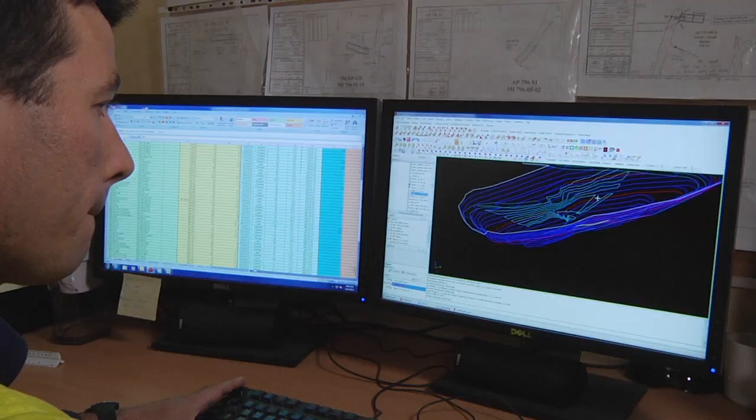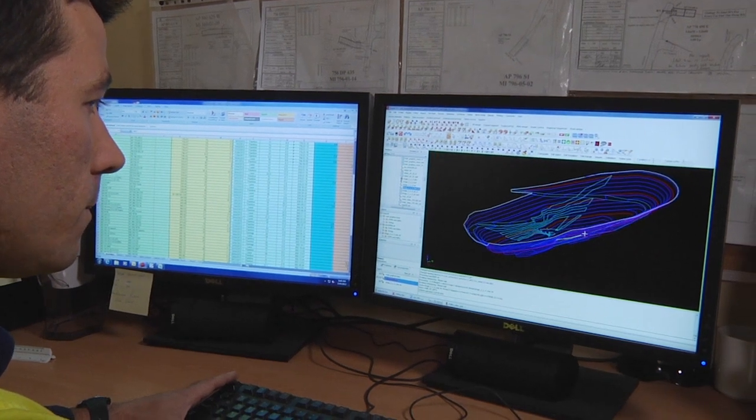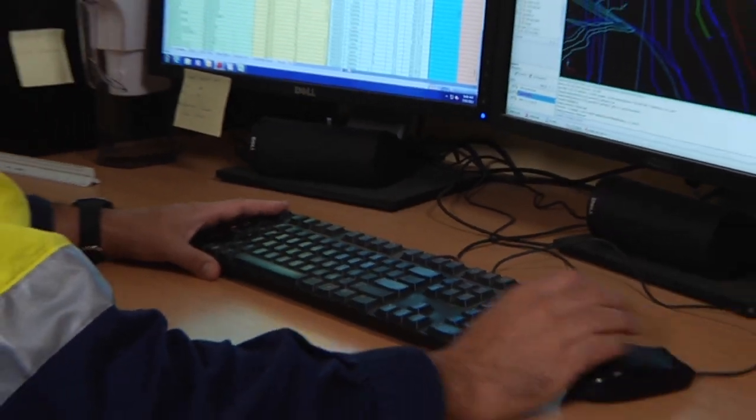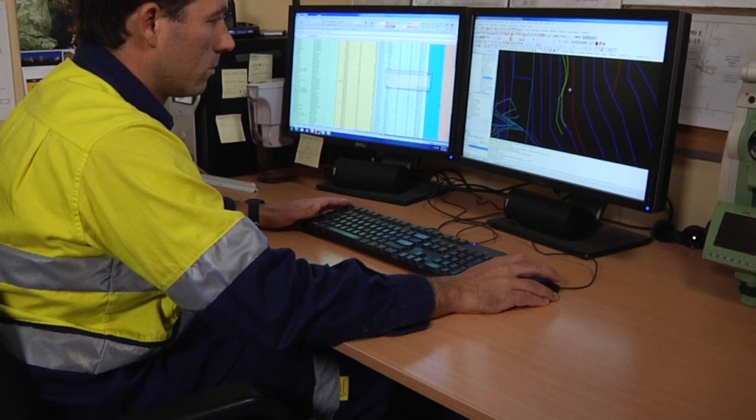Surpak is very user-friendly. Doing it on a daily basis, it just becomes second nature. In an open pit mine, receiving data from engineers and getting it into a Surpak format is really easy. Then taking that data, uploading it, setting it out, doing pickups, coming back, downloading that data, getting it onto the screen and doing any amendments on the screen — it's made it really easy.